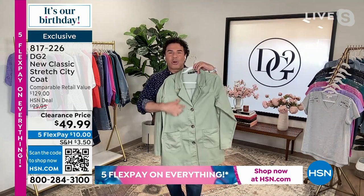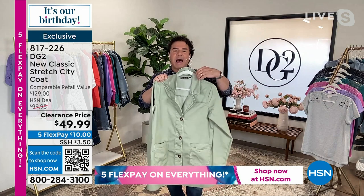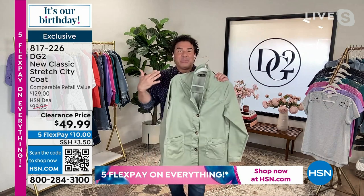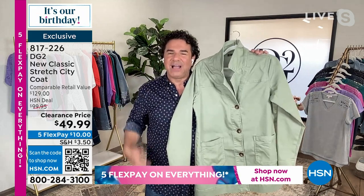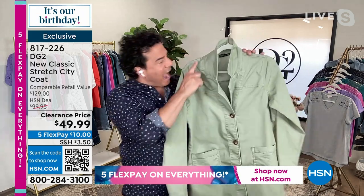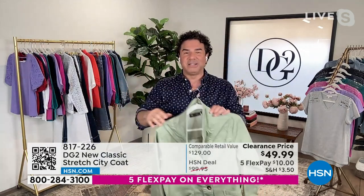Big, generous patch pockets in the front. Horn buttons that give a warmth and style. What we say is pop up the collar and wear it like a blazer if you want, and just push up the sleeves because it gives you that kind of long line blazer style that's very popular right now. And we finished all the seams underneath the collar so that when you pop it up it actually looks very elegant and very sophisticated.